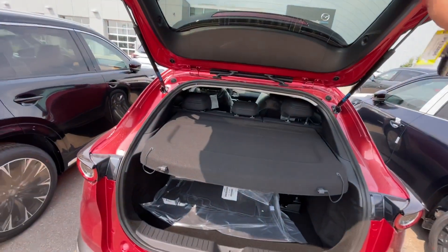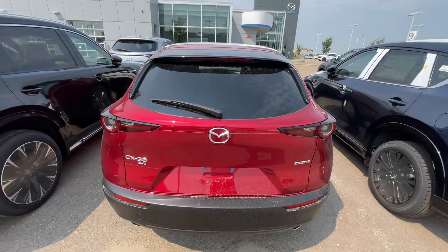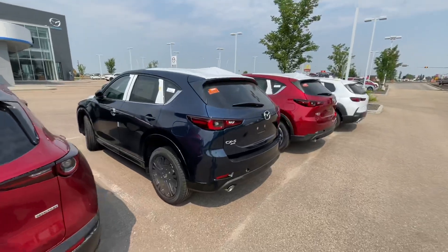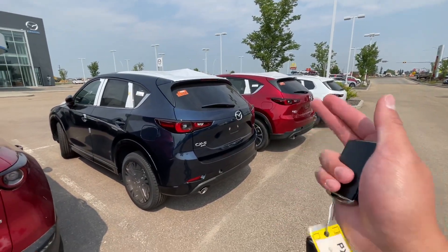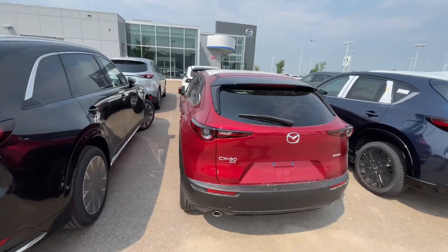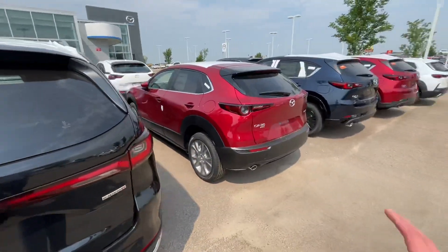Glenn, give me a shout back here at 780-986-9665. I can put you into this CX-30 with Mazda's best color, or if you're interested in another car line, like the CX-5 or the CX-50. Give me a shout at 780-986-9665 — I will be happy to help you out Glenn. Thank you so much, bye-bye.